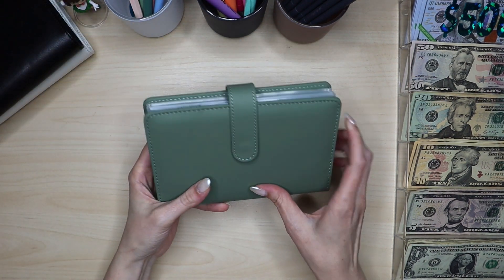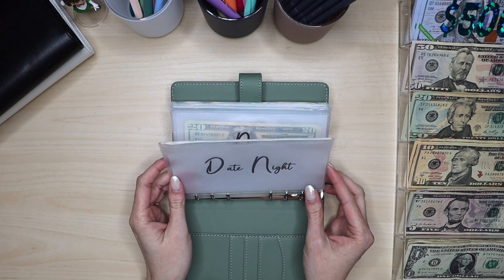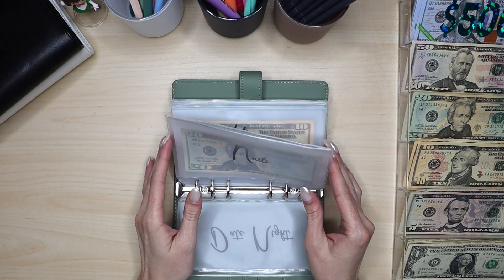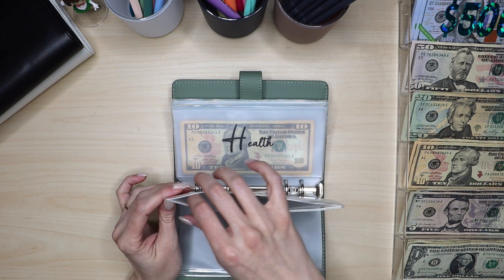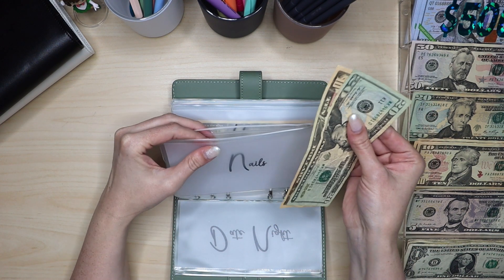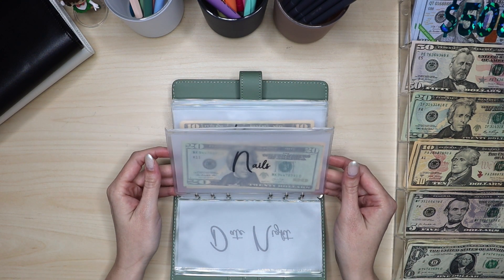So let's go ahead and jump into our first binder — this is more of our short-term sinking funds. We're going to skip date night. When just I get paid, we don't stuff as much in these sinking funds. When my husband gets paid, that's when we put more money towards these areas. Are we putting anything in nails? We are not — which means I might be short on nails this week. I think I have $30 in there, and I need more than that. I'll have to reevaluate and see if I can take from somewhere else, because I have a nail appointment on Monday.